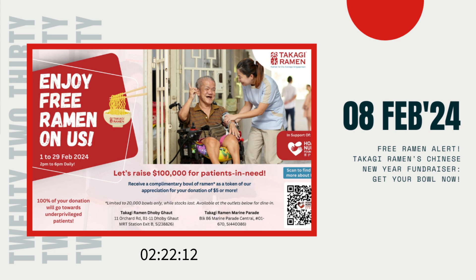So, how can you get your hands on this delectable treat while making a difference in someone's life? It's simple, really. All you need to do is swing by Takagi Ramen's Dobi Got or Marine Parade Central outlets between 2 p.m. to 6 p.m. daily, and follow these steps.